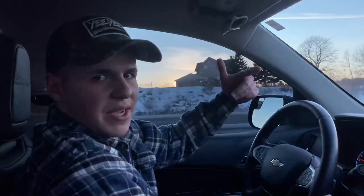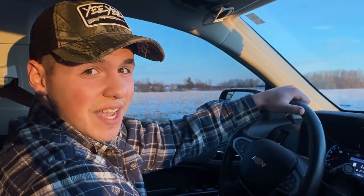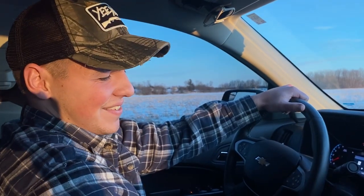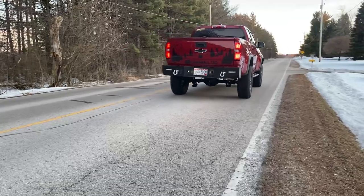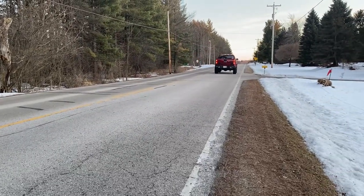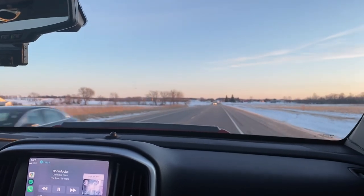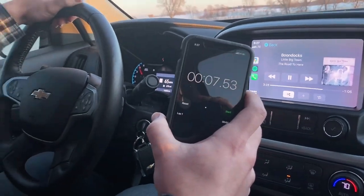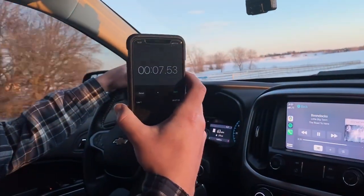Alright guys, one other thing I wanted to show you is the new zero-to-60 time with the Trifecta tune. This thing is even faster — let's go. Turning 34-inch tires and it puts up 7.53 seconds.